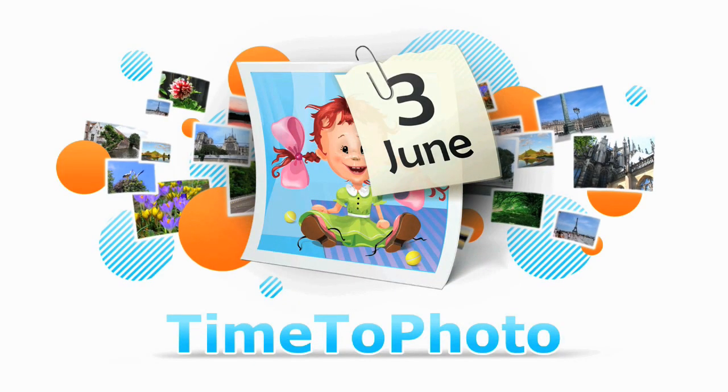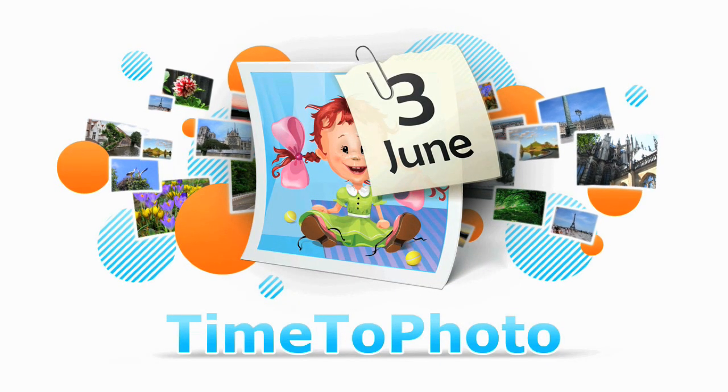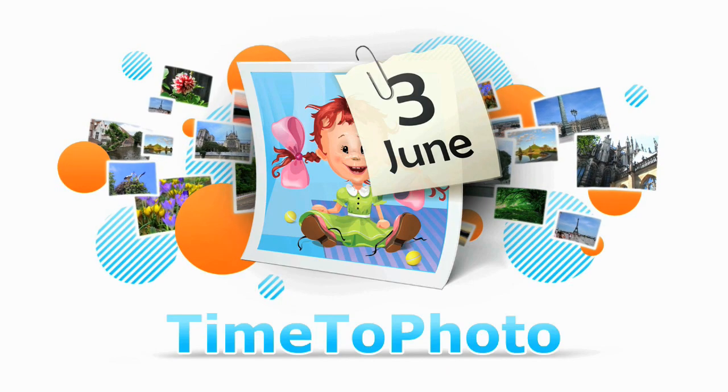Time to Photo. All of your photos now with date, time and GPS coordinates.